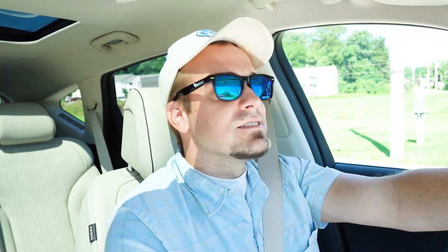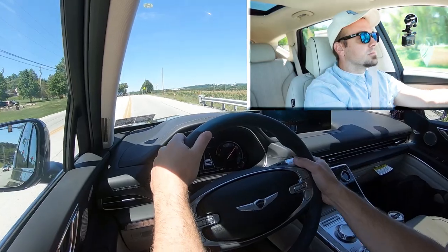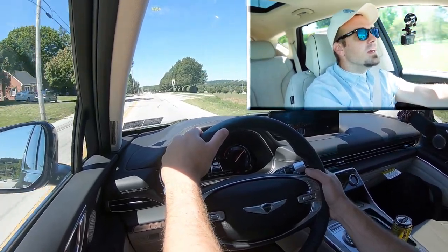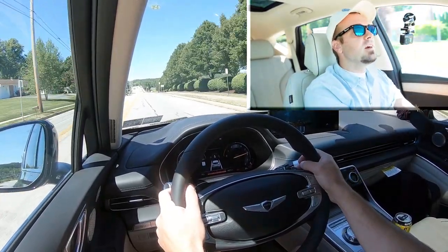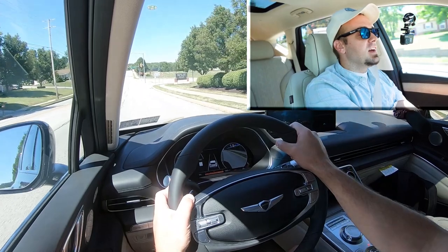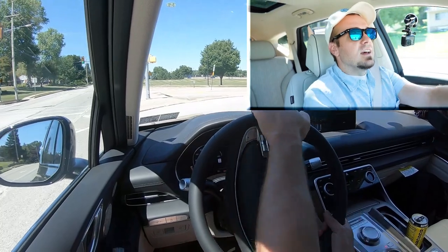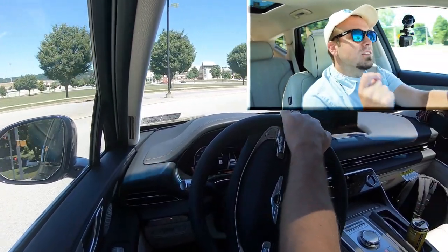Let's put the paddle shifters to the test and see how quickly they react. The response is okay — honestly not bad, with a slight bit of delay; not the quickest I've ever tested. But they're great for situations like going downhill in snow — you can use them to downshift and do engine braking so you don't have to hit the brakes as much and are less likely to slide off the road when it's slippery.